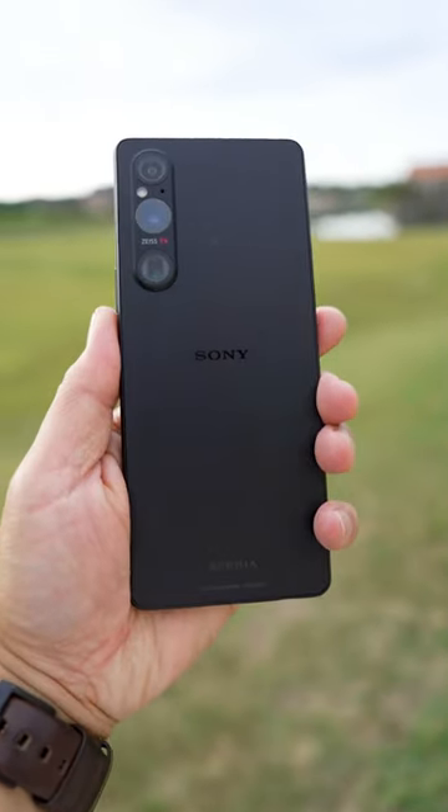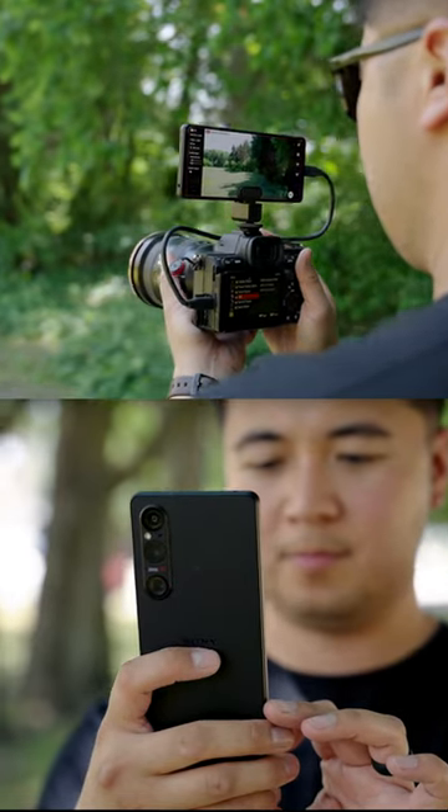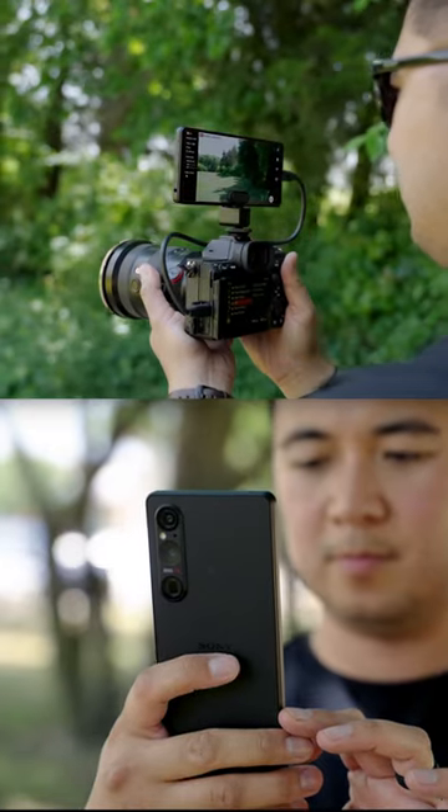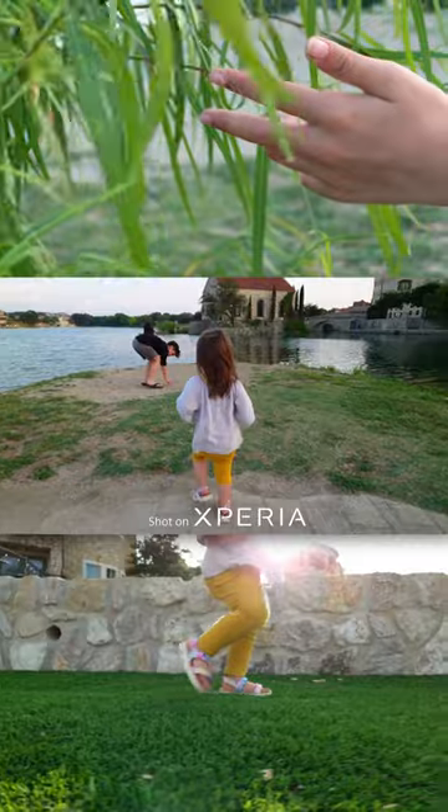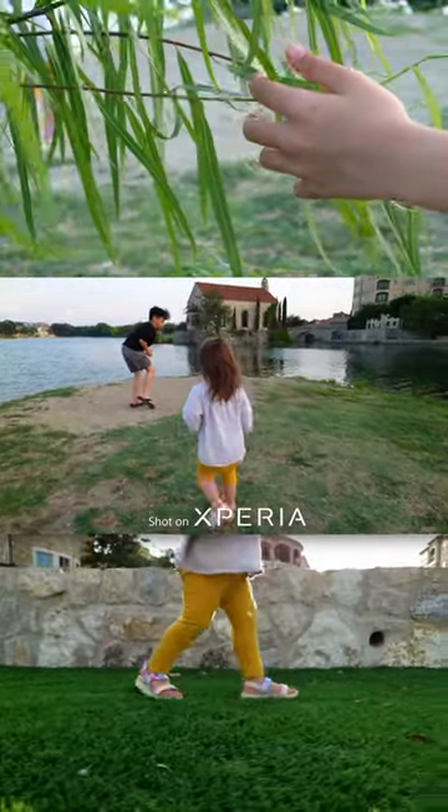This is the Xperia 1 Mark V, and it's finally a smartphone that can match the footage from my other Sony cameras. Check this out — it can film 4K video up to 120 frames per second. That's right, slow motion in 4K. Nice.